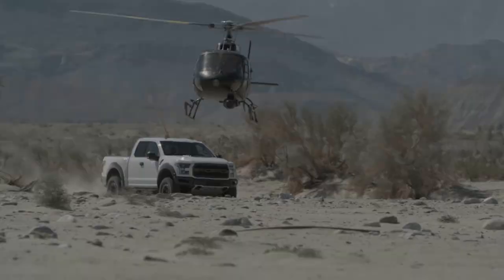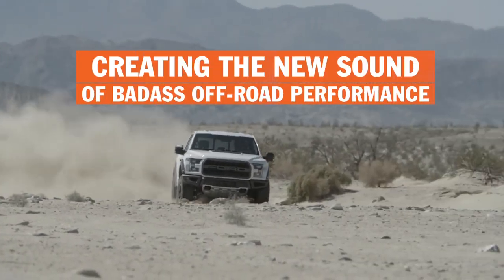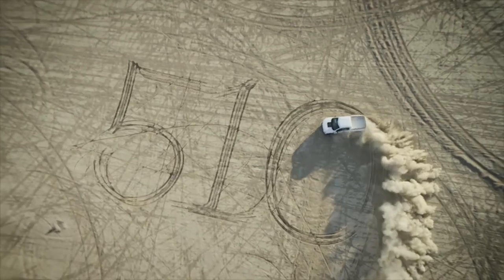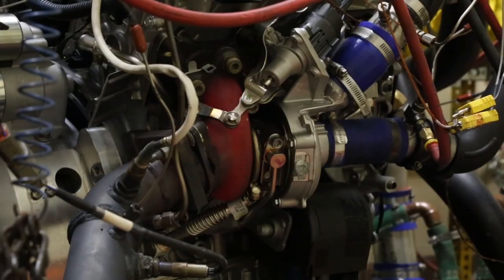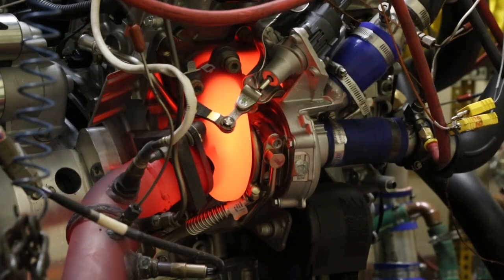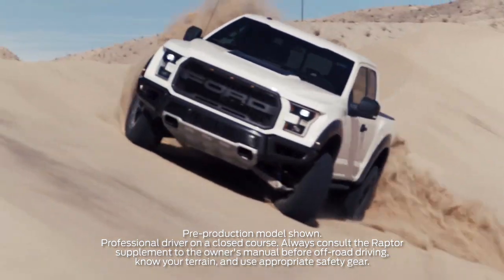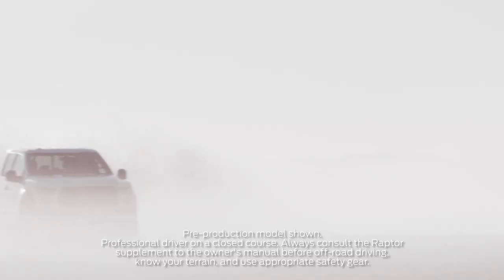The all-new 2017 F-150 Raptor is here. To churn out 450 horsepower and 510 pound-feet of torque, its twin turbos need to breathe. That means an exhaust system that can deliver more power and redefine the sound of off-road performance.